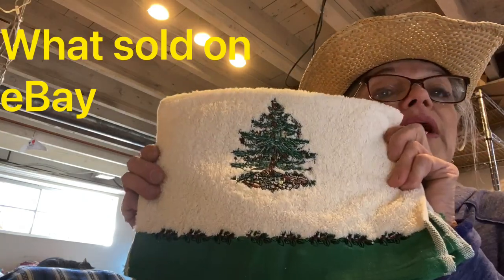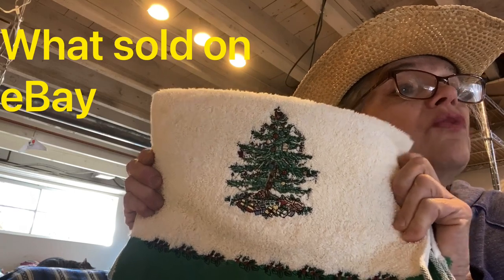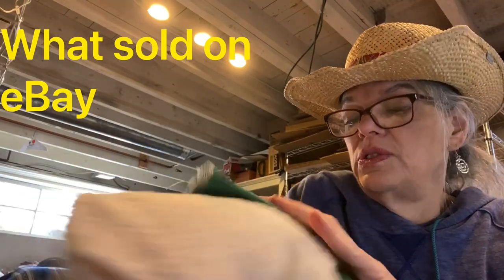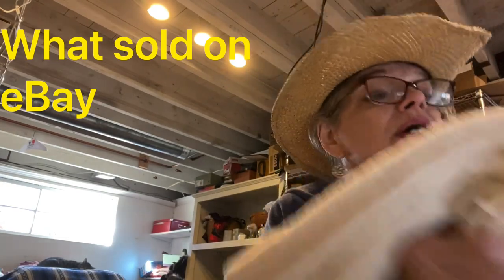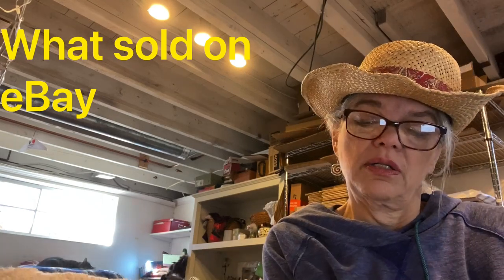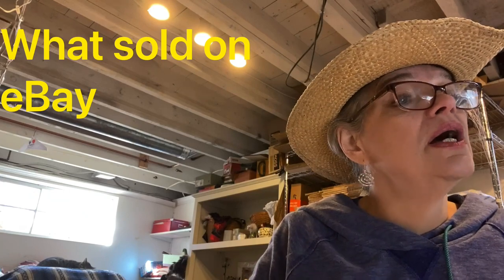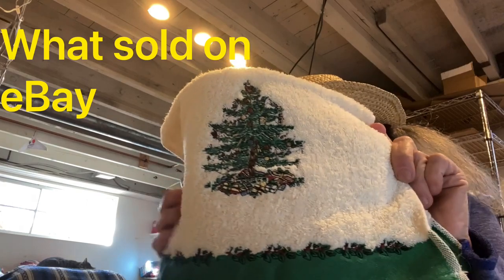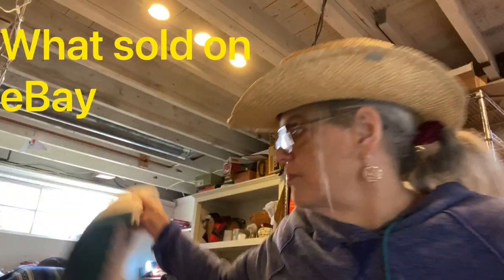This is a set of Spode Christmas Tree hand towels — Spode is a good brand, look it up. This is made in China but sold very fast. Four Spode Christmas Tree hand towels, green and white applique. These sold for $29 and I made $18 off of those.